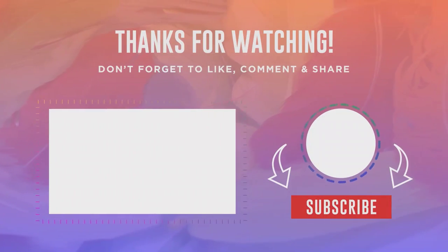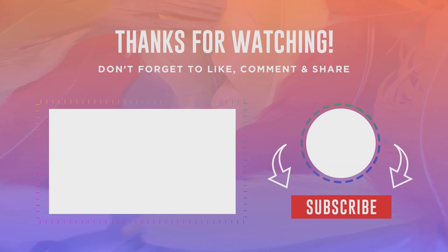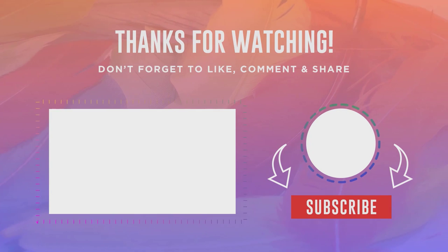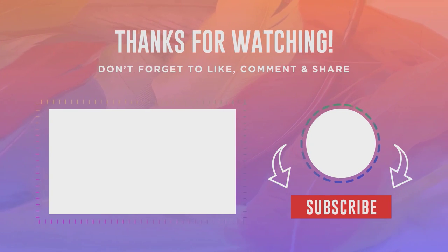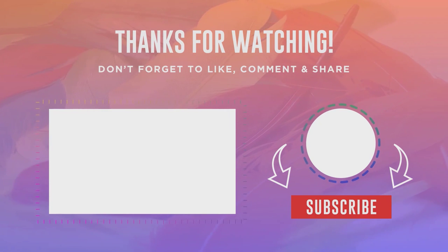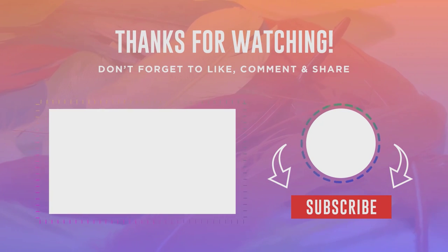I hope my videos have been helpful to you. Please make sure to subscribe to my channel and hit the bell notification so you don't miss out on any new content. If you want to know the price of a product, please check the description of the video. If you have any problems or questions, feel free to comment below and I'll be more than happy to help. Thanks for watching and have a great day!